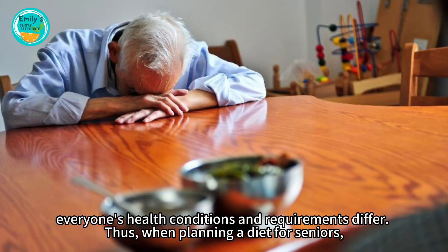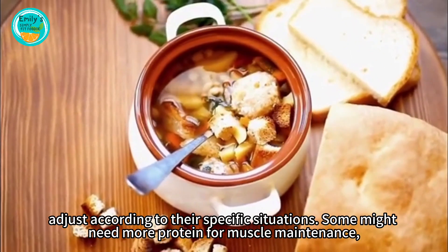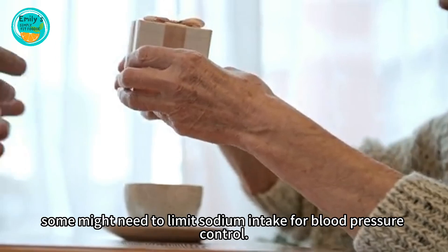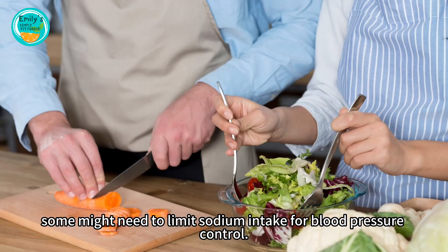Furthermore, everyone's health conditions and requirements differ. Thus, when planning a diet for seniors, adjust according to their specific situations. Some might need more protein for muscle maintenance; some might need to limit sodium intake for blood pressure control.